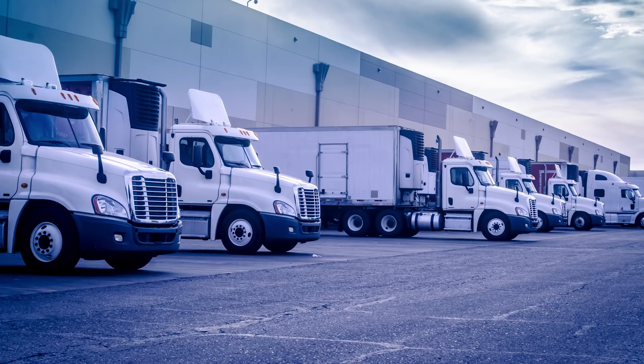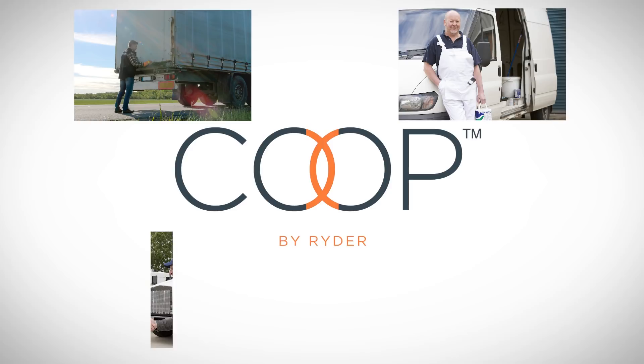There is a solution. Introducing Coupe, the first platform to help you generate revenue from your unutilized vehicles by lending them to trusted businesses near you. With Coupe, you have an easy solution to optimize your fleet capacity and reduce your cost of fleet ownership.